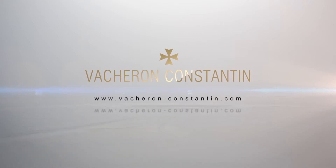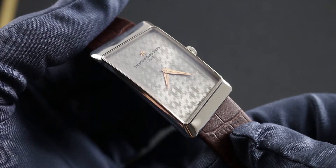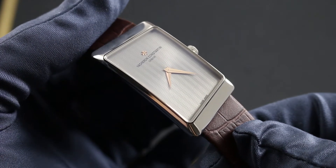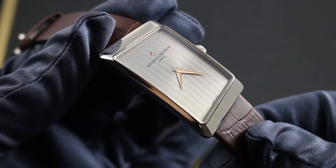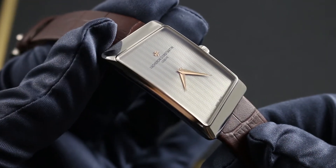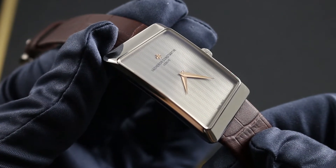Greetings, I'm Tim of Gavberg, and welcome to the world of Vacheron Constantin. Today, I'll be your guide to the Vacheron Constantin 1972 Prestige in 18-karat white gold. This timepiece can be seen on our website, Gavberg Watches, along with the entire Vacheron Constantin model line.